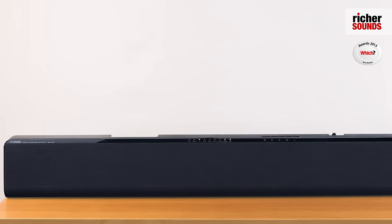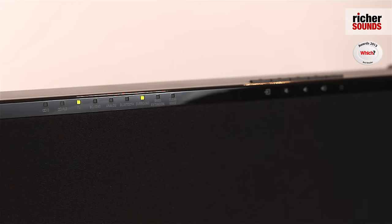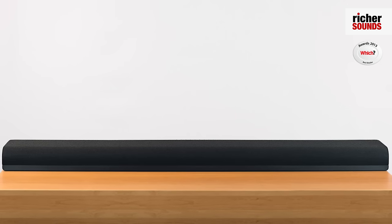Hello, my name's Jonathan from the Bristol store and today I'm going to tell you about the Yamaha YAS 105 sound bar. This features Yamaha's Air Surround Extreme which provides the effects of 7.1 channel surround sound all in one neat sound bar without the need for extra speakers.